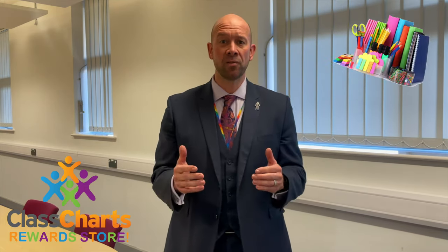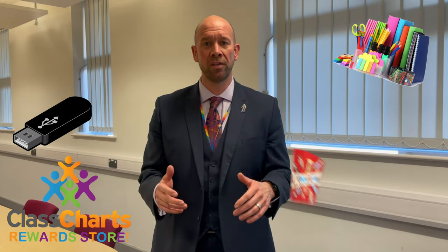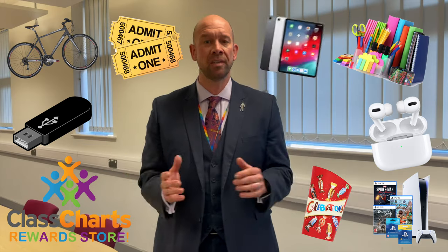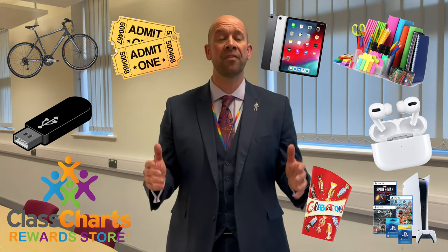Student Boyce met last time and wanted to see more rewards, so we're introducing a new Class Shots reward shop. You can now spend the Class Shots points you earn directly on prizes starting from now. Prizes range from stationery items, USB sticks, chocolates, cinema tickets, AirPods, bikes, games console vouchers, tablets — you name it. The more points you have, the better the prizes.